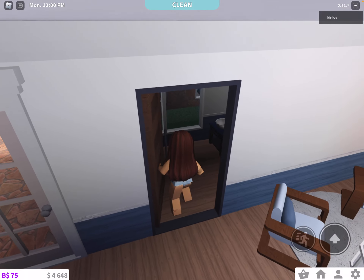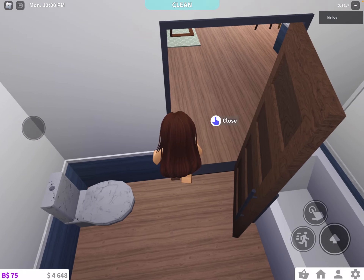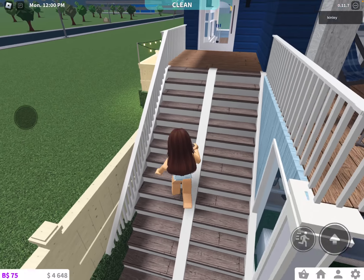And then this is just a normal bathroom. And then now let's go to the upstairs — this is three floors, so let's go to the upstairs.